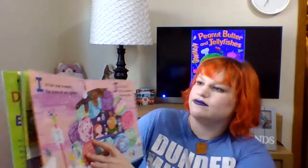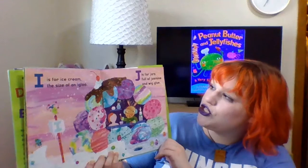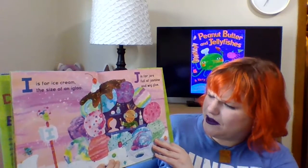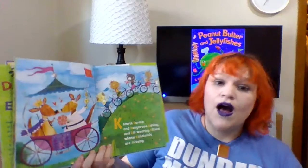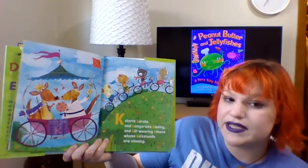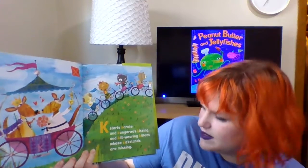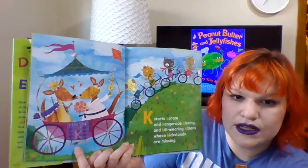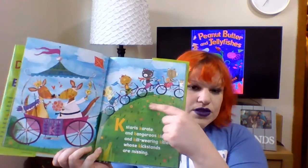I is for ice cream the size of an igloo. J is for jars full of jasmine and wig glue. Wig glue? Oh my goodness. K starts karate and kangaroos kissing and kilt-wearing kittens whose kickstands are missing. Oh my goodness. Looks like some kangaroos kissing, and then we've got some kittens whose kickstands are missing. Those are some pretty brave kittens.